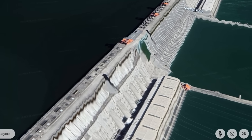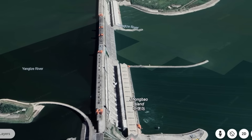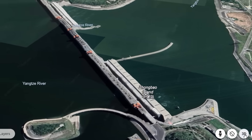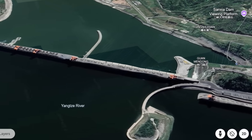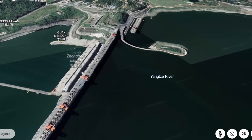Google Earth has a nice 3D model of Three Gorges Dam. Of course, this is a massive project. Just going around and flipping through the views — continuing around the upstream side and the reservoir side. Pretty cool.